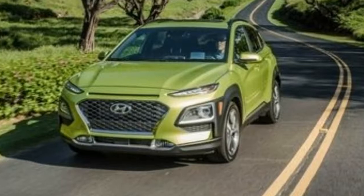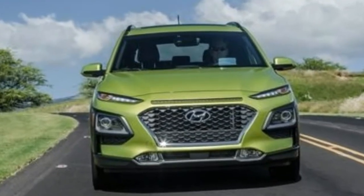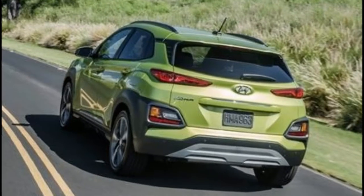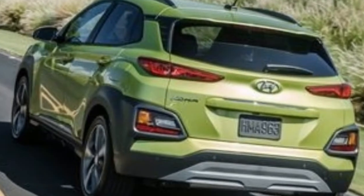This first Hyundai built upon a new platform — expected to underpin a number of future models, not to mention the upcoming Kia Stonic crossover — the Kona is a funky-looking ute geared toward customers with active and urban lifestyles that so many brands target with their marketing.